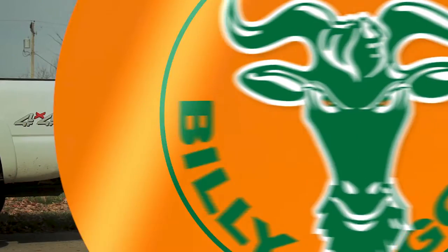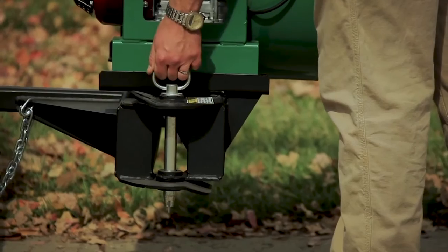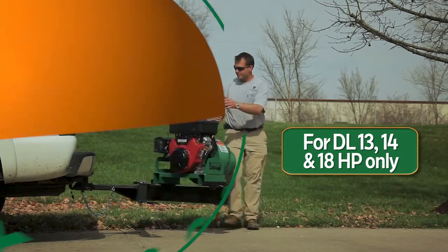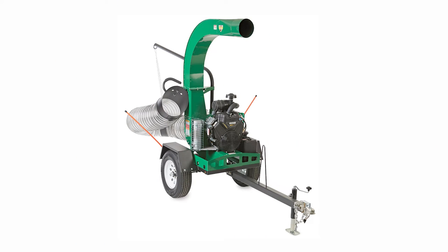A swing-away hitch is also an option, allowing the unit to be mounted to a standard trailer receiver behind the truck and swung out of the way when dumping. For the larger DL 29 and DL 37 series loaders, an optional DOT highway-approved trailer is available.